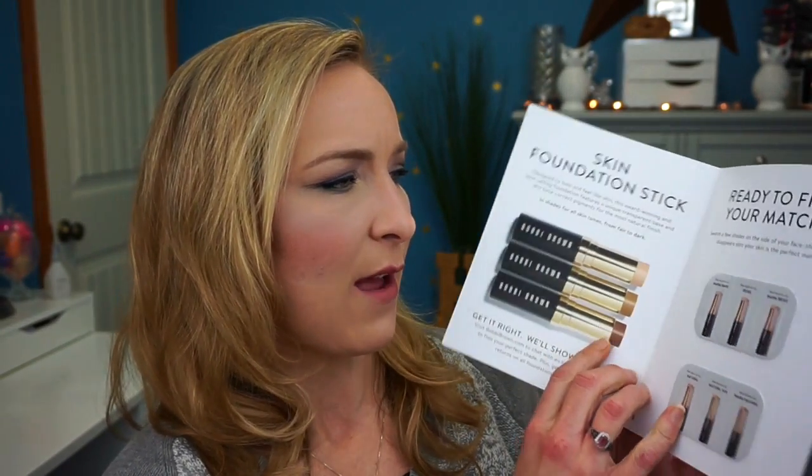Now we're on to the makeup basket. The first sample is the Bobbi Brown Secret to Perfect Skin Foundation Stick — and this is huge. It looks like there are six different shades to choose from. I'm excited to see how it works for my skin. Foundation sticks are the new hype right now, and I heard the ELF one is really good too, so we'll see how this compares.